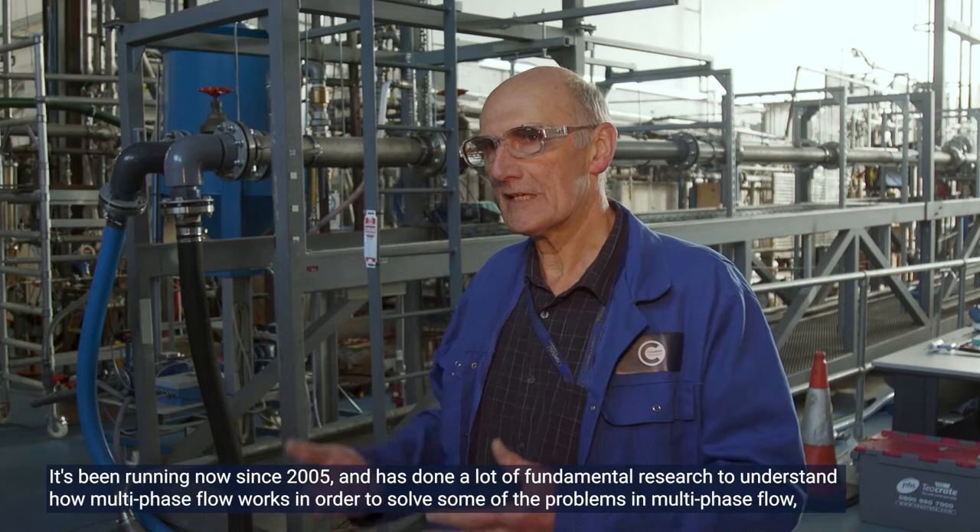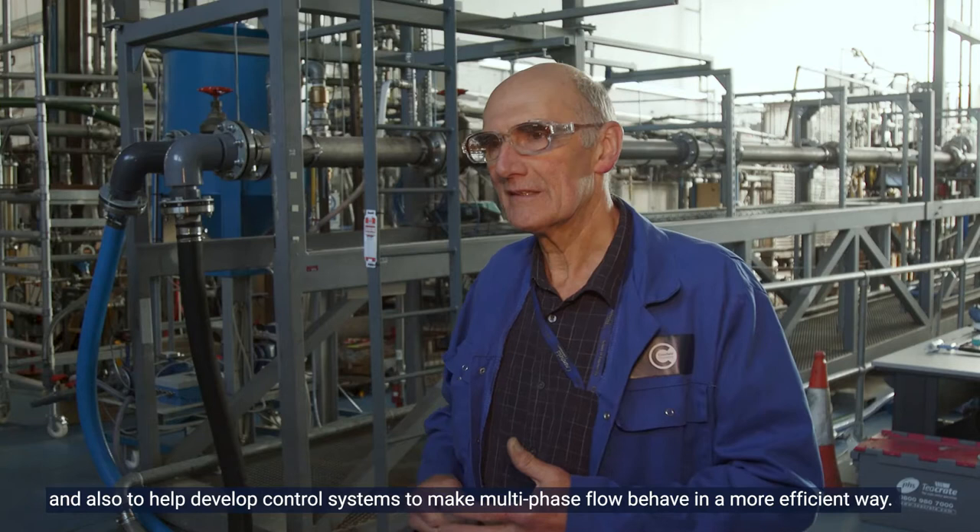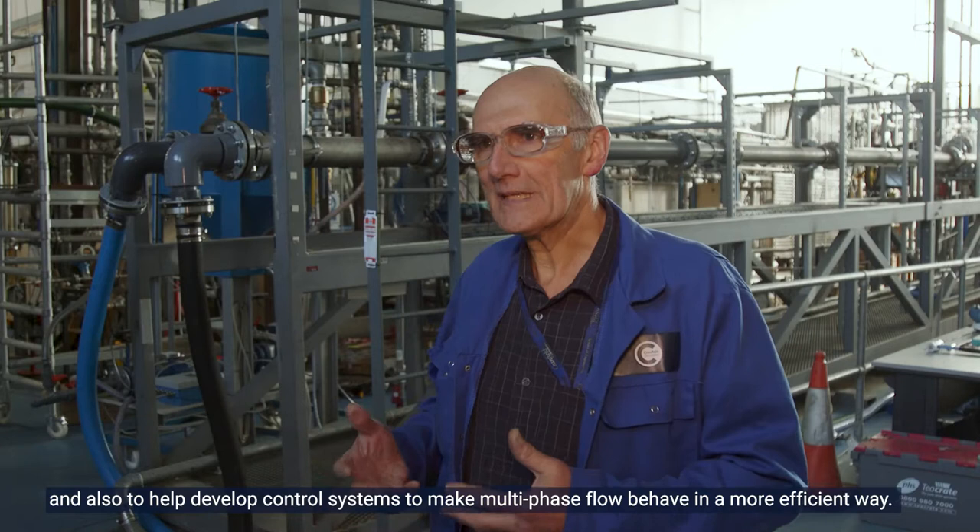It's been running since 2005 and has done a lot of fundamental research to understand how multi-phase flow works, in order to solve some of the problems in multi-phase flow and also to help develop control systems to make multi-phase flow behave in a more efficient way. Cranfield being a postgraduate university, the students would be either studying for an MSc or for a PhD.